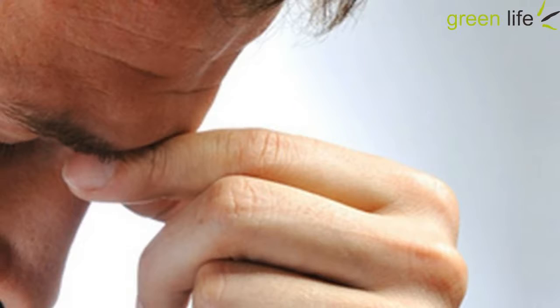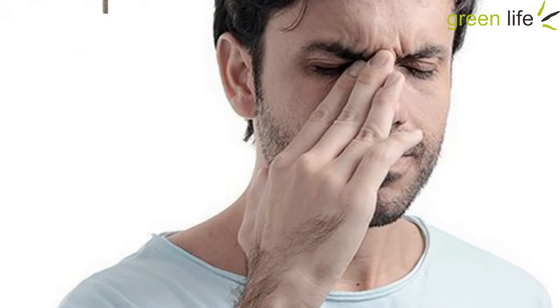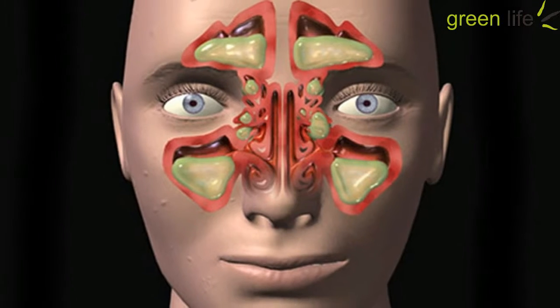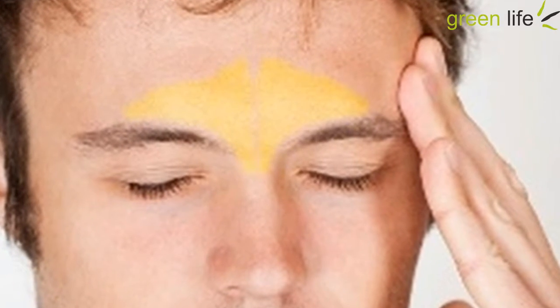3. Nasal Saline Rinse. This is not the most comfortable solution, but many people rely on a saline rinse to clear up their sinuses. The mixture can consist of ¼ teaspoon of sea salt or pickling salt with 1 cup of warm water. This rinse gets poured through one nostril and out the other to clear the sinuses. If you have never done a saline rinse before, ask someone for assistance and read and follow the instructions on the package very carefully.